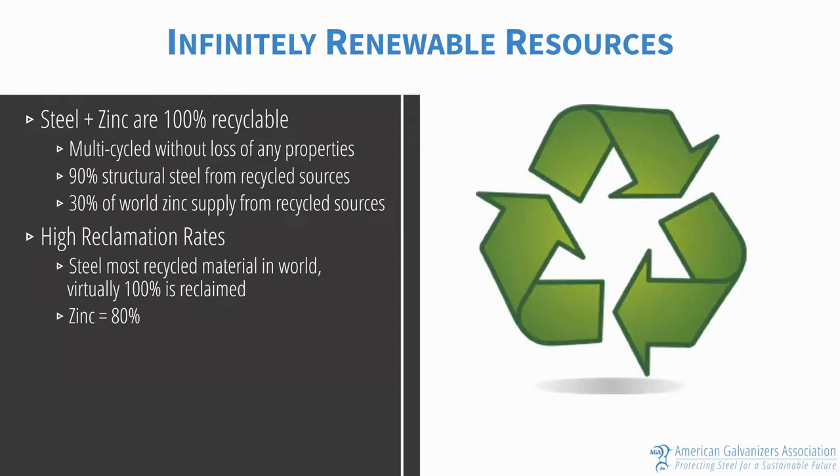Steel and zinc are both 100% recyclable and can be multi-cycled without the loss of any physical or chemical properties. 90% of structural steel comes from recycled sources, and 30% of the world's zinc supply also comes from recycled sources. Steel is the most recycled material in the world, where virtually 100% is reclaimed and reused for other products, and zinc is a close second at 80%.